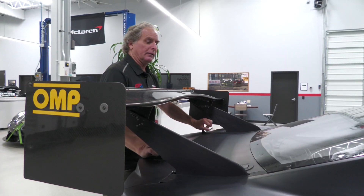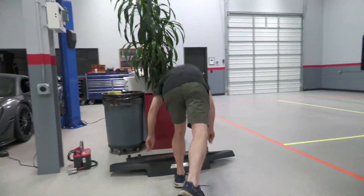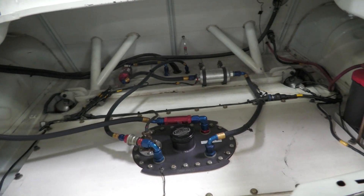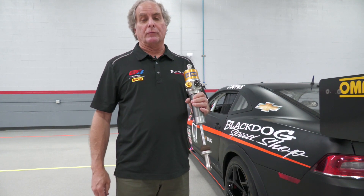If we look in the back here, you can pop this carbon deck lid off. You can see our Fuel Safe 22-gallon tank and all the necessary accessories to make it work properly. This car uses a two-way adjustable Ohlins shock — a strut for the front and a coilover for the rear.